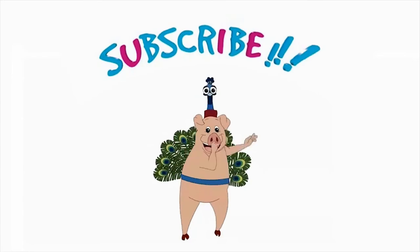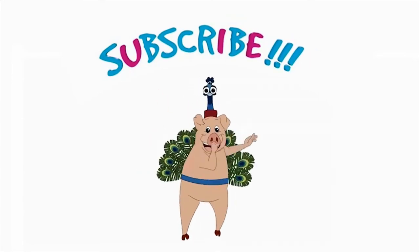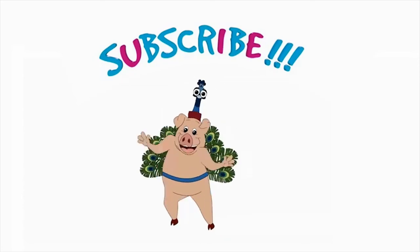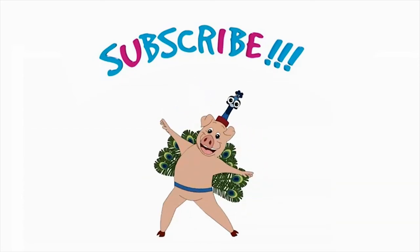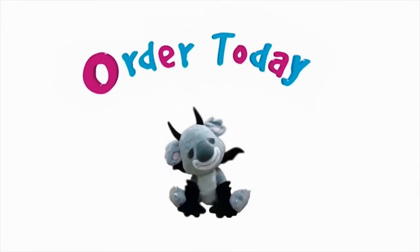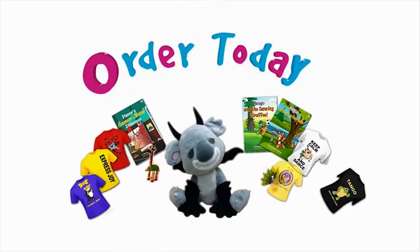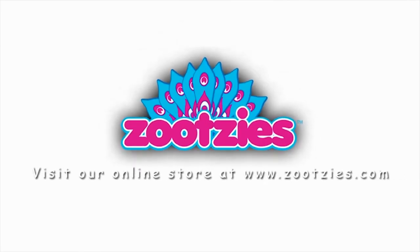That was fun — we should do it again! Subscribe to our YouTube channel to stay up to date with our newly released videos. And if you think Sly the koala was cute on screen, then just wait till you have him at home. Go to www.zootsies.com to purchase your own Sly stuffed animal today and receive a free Zootsies book.